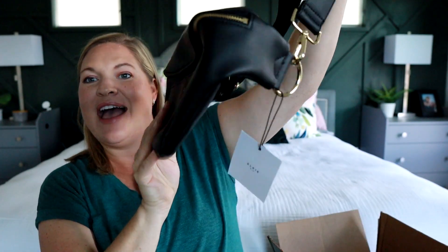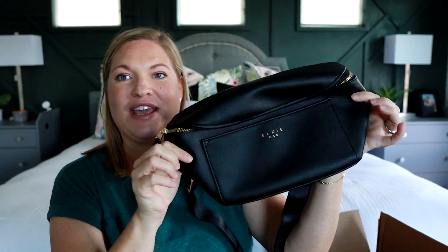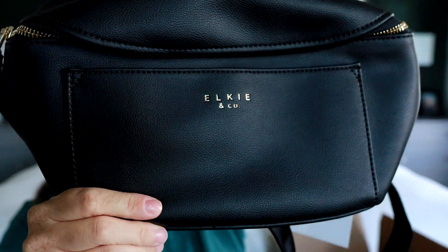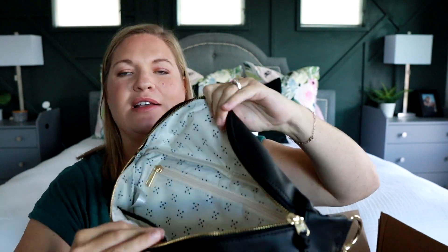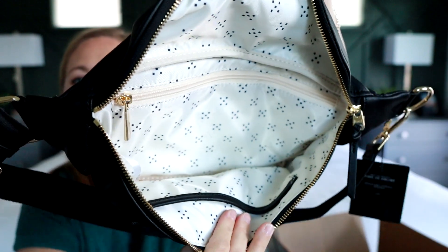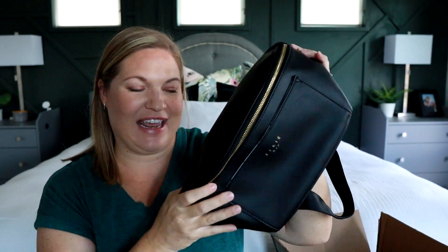Now for the giveaway — I have some super fun stuff to share. First, I'm giving away this awesome Elkie & Co. fanny pack. It's a very classic-looking bag in classic black with gold hardware and the Elkie & Co. logo. The interior has a cute fabric that's also wipeable. You will be receiving this fanny pack if you win.